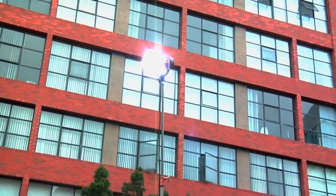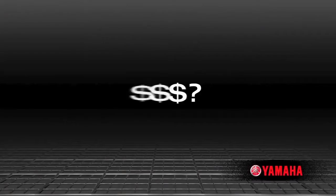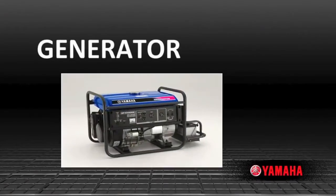Or are you planning to run lights, power a space heater, or use simple power tools, and cost is a factor? In that case, a Yamaha generator will meet your needs just fine.